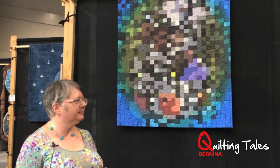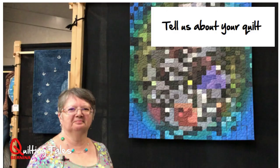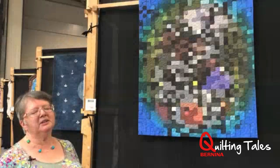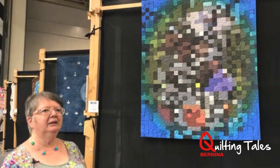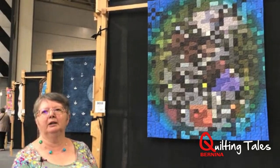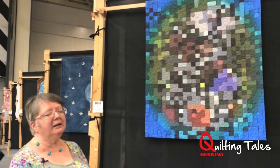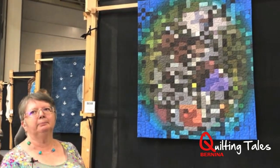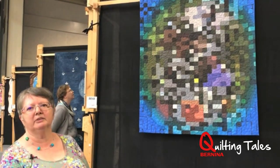I'm Janice Gunner and this is my quilt, Pathway to Recovery. It was inspired by a recent critical illness that I had. In my recovery I was sitting at home playing on my iPad with some of my images, and this particular image started out as a pathway in a park in Japan, on one of my many visits to Japan.